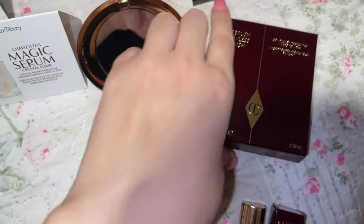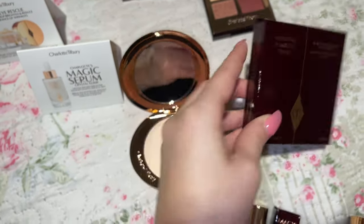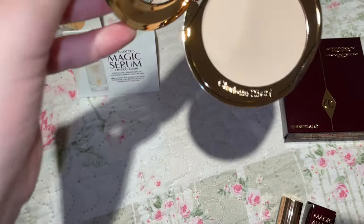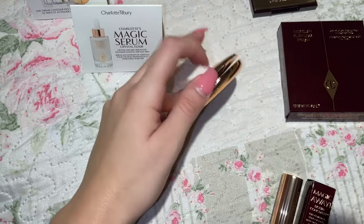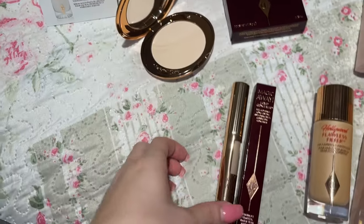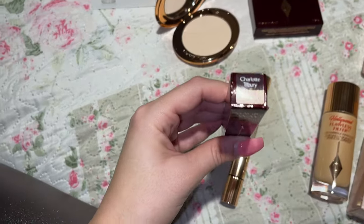Next is the Airbrush Flawless Finish. I got it in the shade Fair Pale. Look at the packaging — wow, so pretty!